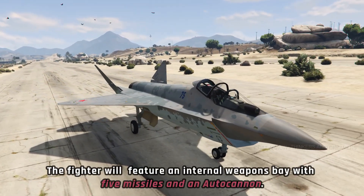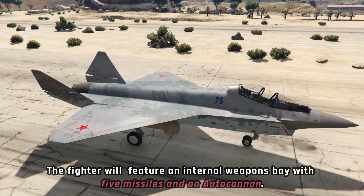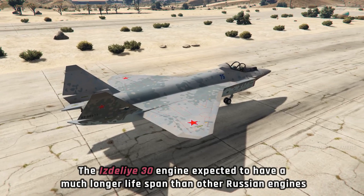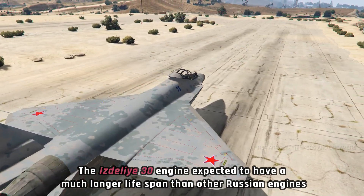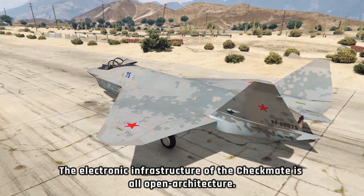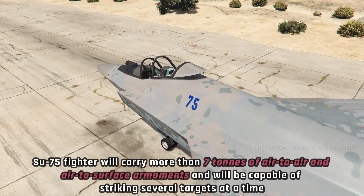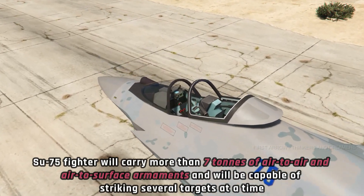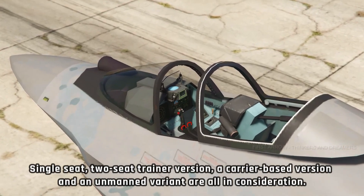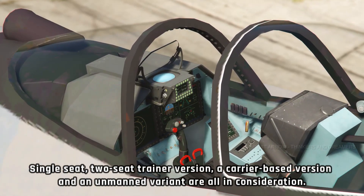The fighter will feature an internal weapons bay with five missiles and an autocannon. The ISDALI-A-30 engine is expected to have a much longer lifespan than other Russian engines. The electronic infrastructure of the Checkmate is all open architecture. The SU-75 will carry more than 7 tons of air-to-air and air-to-surface armaments and will be capable of striking several targets at a time. A single-seat and two-seat trainer version, a carrier-based version, and an unmanned variant are all in consideration.